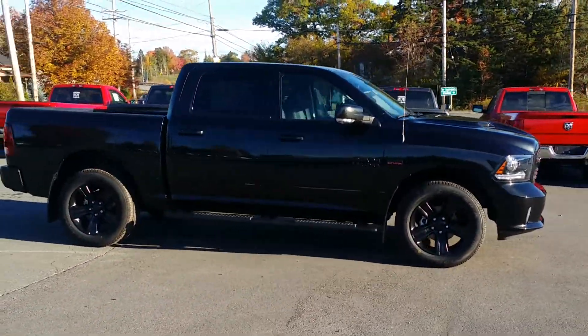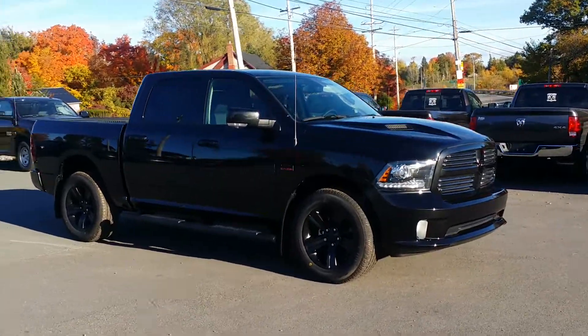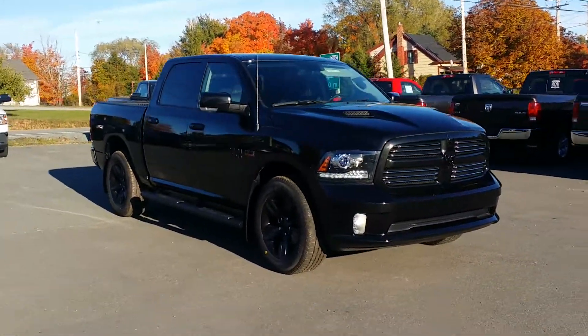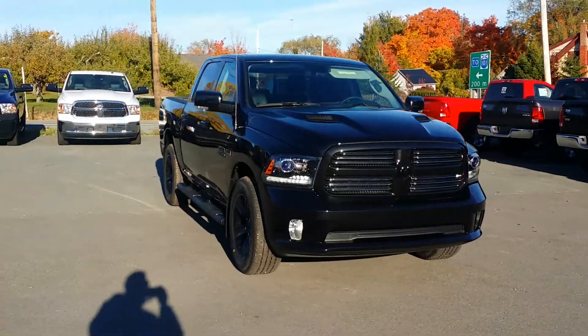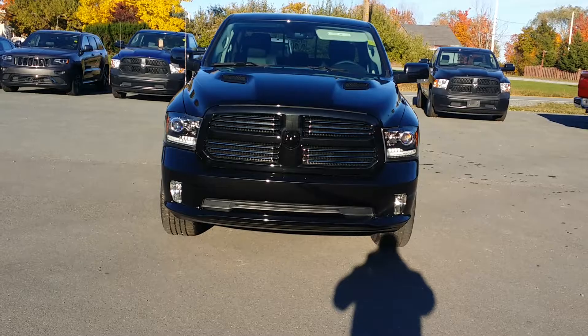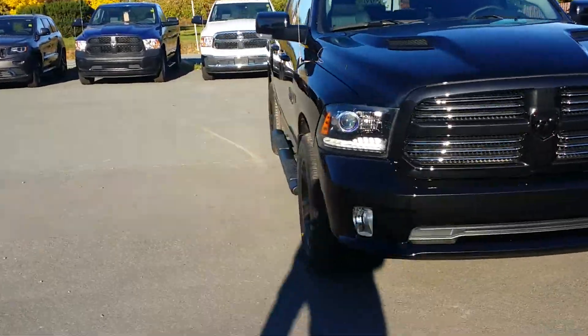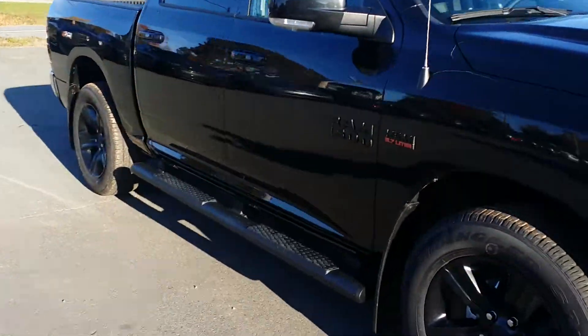It's also equipped with a bed liner and upgraded LED box lighting. Very handy — if you've got a tonneau cover on, you simply hit your unlock button and they'll light up, illuminating everything in the box with no need to flip it or unroll it to see. Let's come along and get a front-on view — beautiful truck.